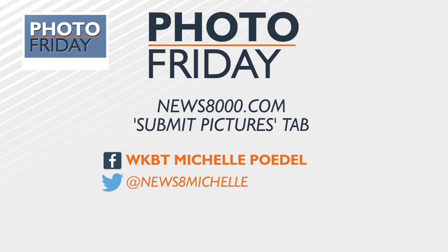Thanks to everybody for sharing those great photos. If you have a photo you'd like to share with Michelle, you can do so a few ways: go to our website news8000.com and look for the submit pictures tab, or find her on social media — WKBT Michelle Podel on Facebook and Twitter at News 8 Michelle. You might just see your photo here on a Friday morning.